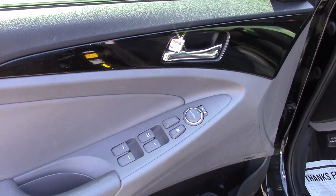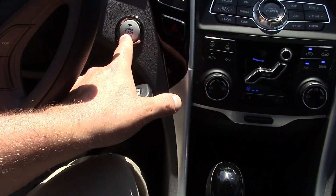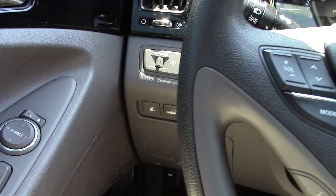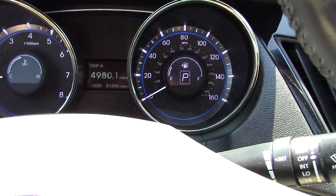We've got power windows, locks, and mirrors right here on the door. Of course, you've got a power seat here, leather interior, and it's going to be heated seats. You've got a navigation system on here, automatic transmission. And again, with this key, it's going to be a push button to start on this model.